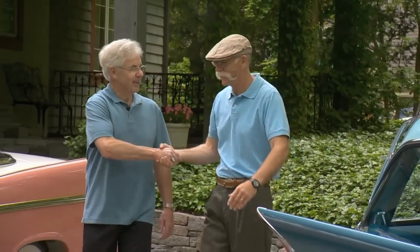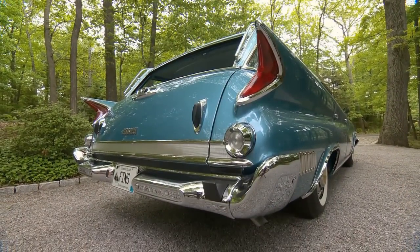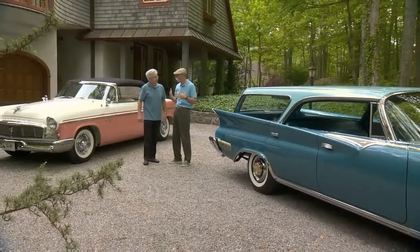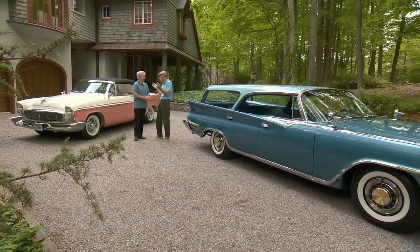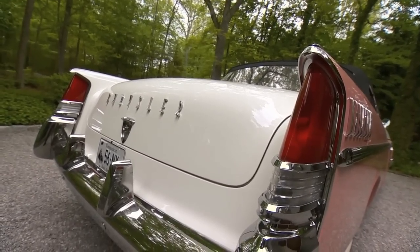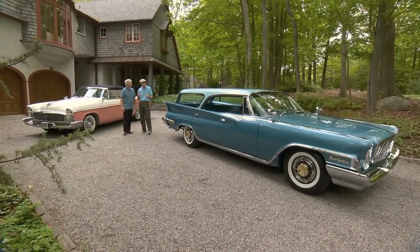John, great to see you. Good to see you, Dennis. It was a lot of years ago at Hilton Head Concours that I ran into you, and you had this absolutely spectacular '61 Chrysler New Yorker wagon. As I got talking to you, as is often the case, I found this wasn't the only one you had — you had a few other nice Chryslers, like this gorgeous '56 New Yorker convertible. So I said we've got to talk, and next thing you know, here I am in Guilford, Connecticut.